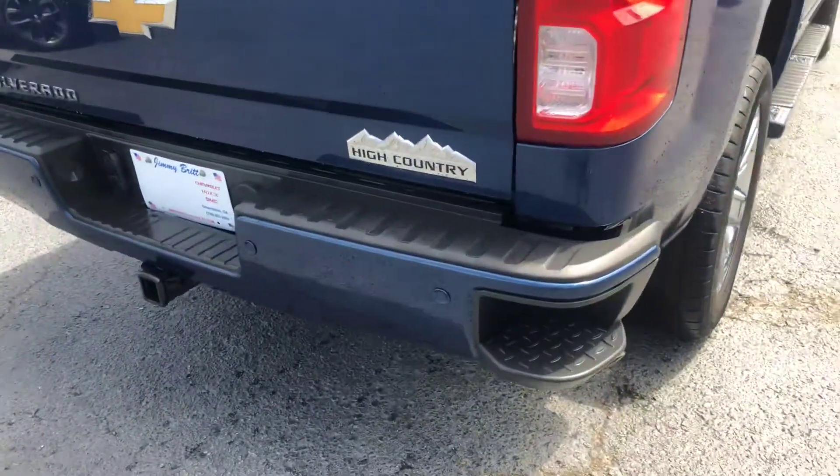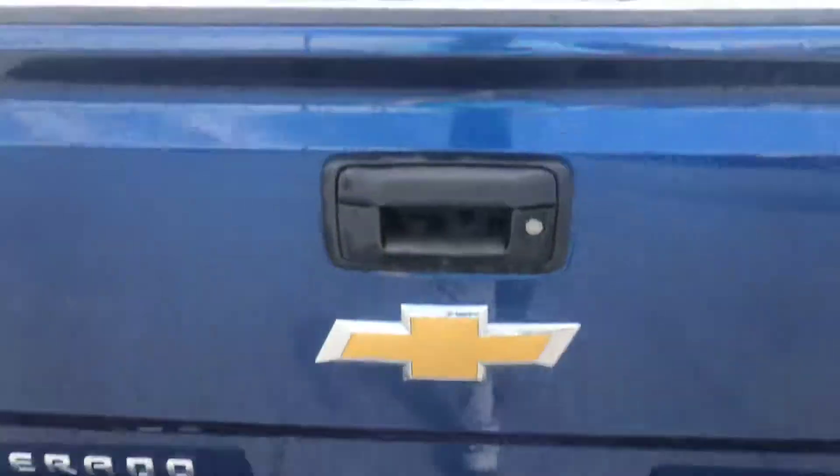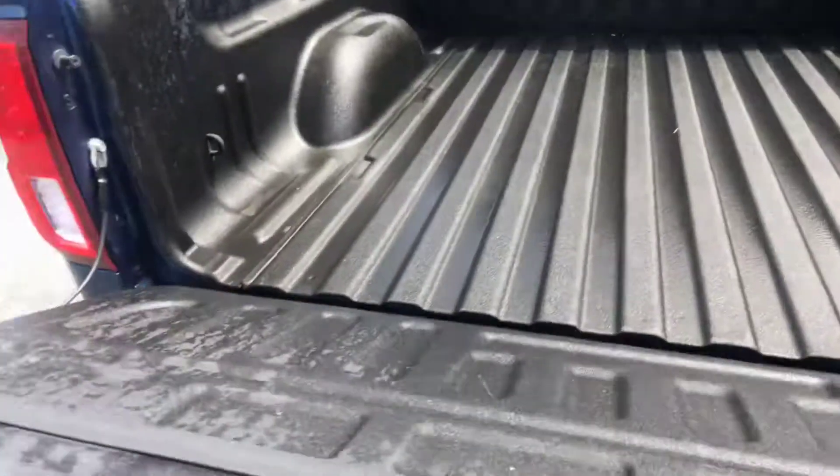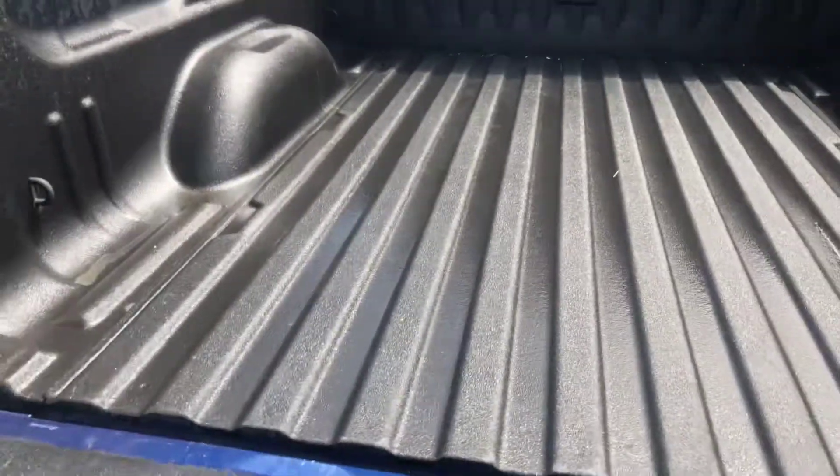You do get the step-ups in the bumper of the vehicle for easier access into the bed of the truck. You also get the factory spray-in bed liner as well.